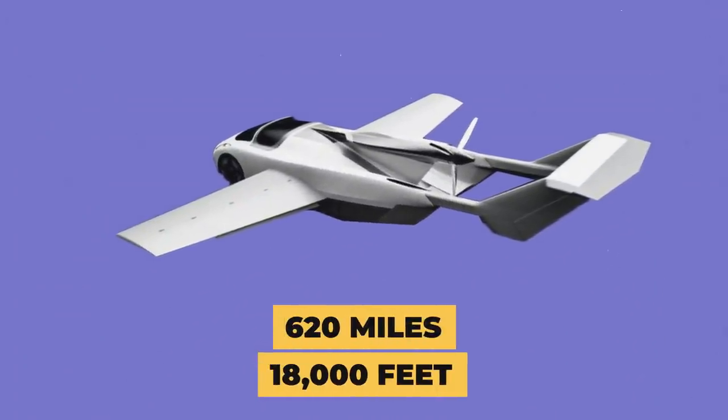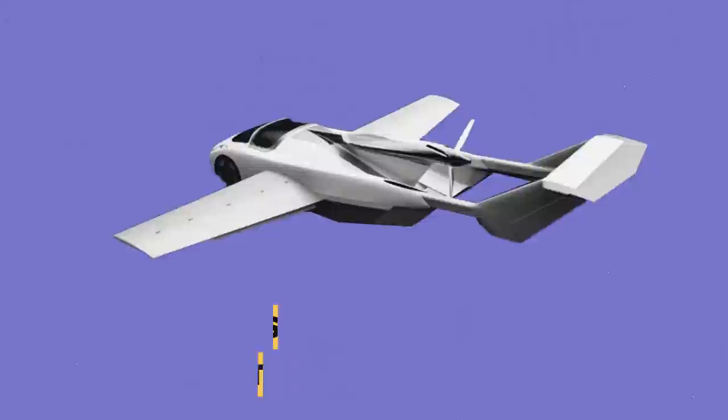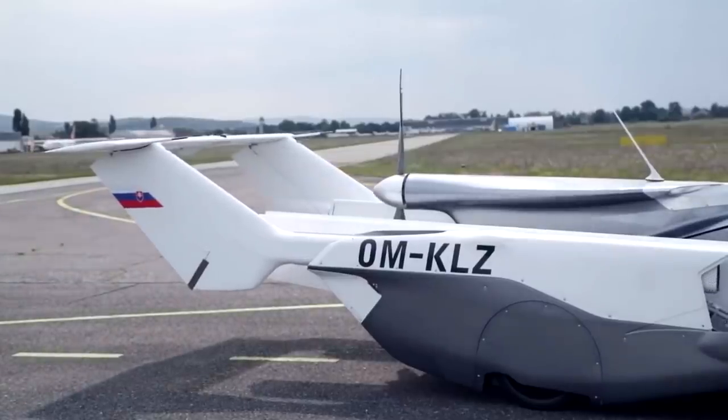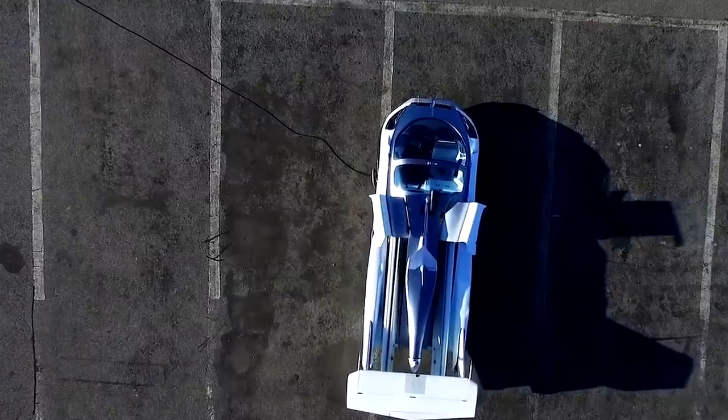Once in the air, it can climb to a ceiling of 18,000 feet for a range of about 620 miles. The tailwind doesn't just take the day off when it's in car mode — when retracted, it pulls duty as a spoiler, providing downforce.